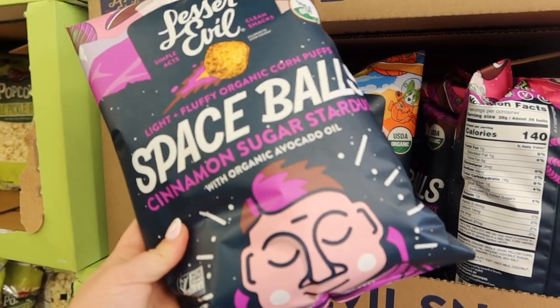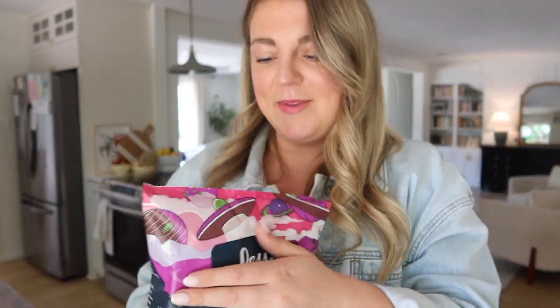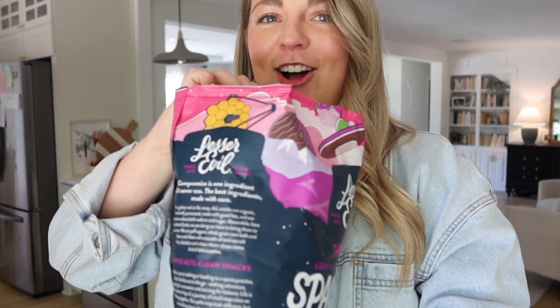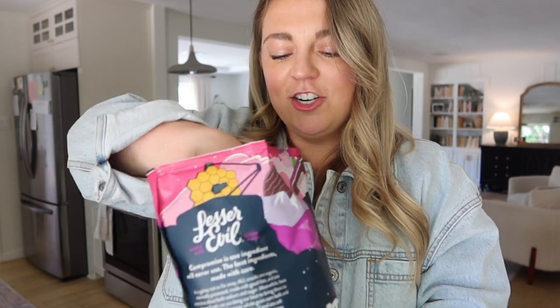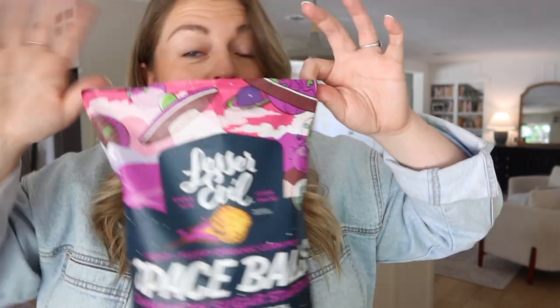Last thing: Lesser Evil — a pretty great brand. I've never seen these before: light and fluffy organic corn puffs called Space Balls, cinnamon sugar flavor. I like that it's made with avocado oil instead of a seed oil. Just smelling it — oh my gosh, it smells like a churro. Taste test: it literally just melted in my mouth, reminding me of a childhood cereal. Pretty good!